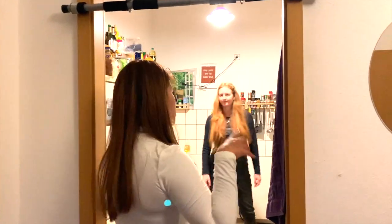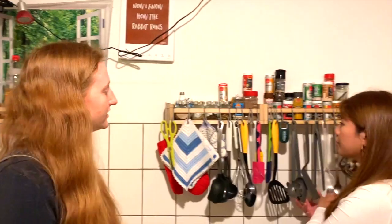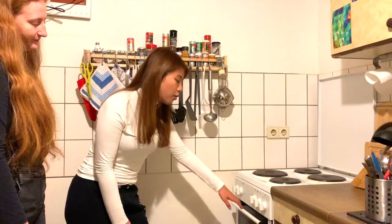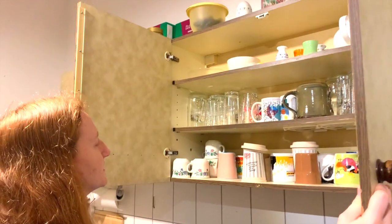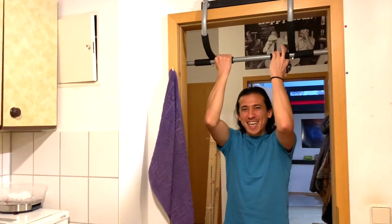Now I'm going to take you guys to show you how our kitchen looks like. Everything that you need is here. We also have an open shelf with cups.